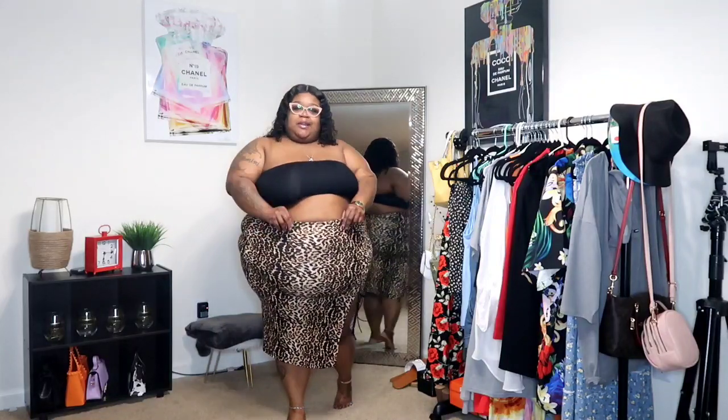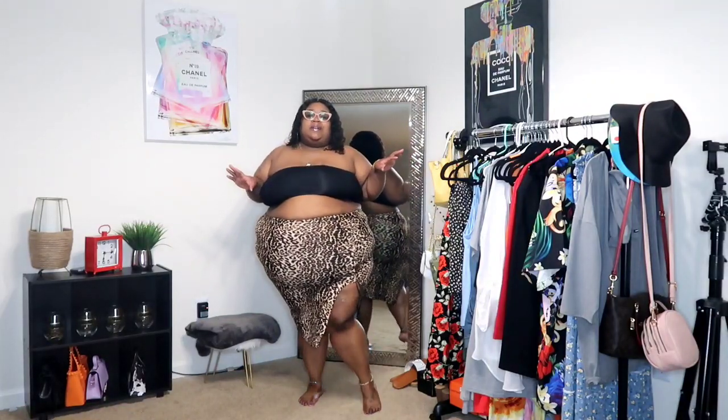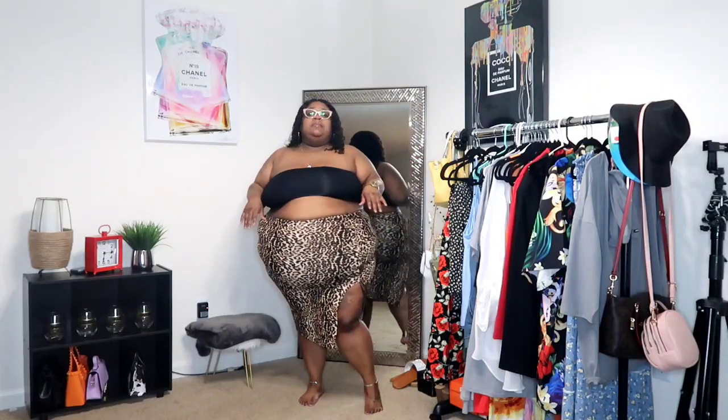I also got the bandeau in white too so it'll look the same — I won't be trying on the white one. Moving on — I put it on with the skirt I got. Y'all know I love leopard print, zebra print, cheetah print, all of that. This skirt is actually really cute because it has the split with that thigh out. I personally have a tattoo on my thigh — got it back when I was 19.